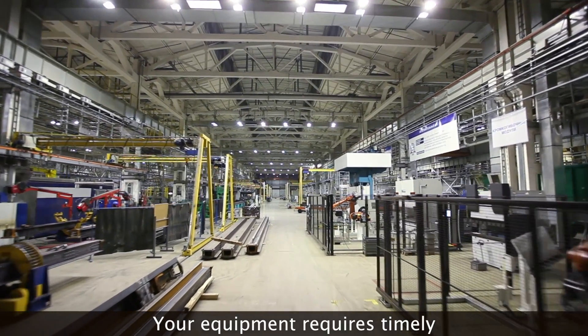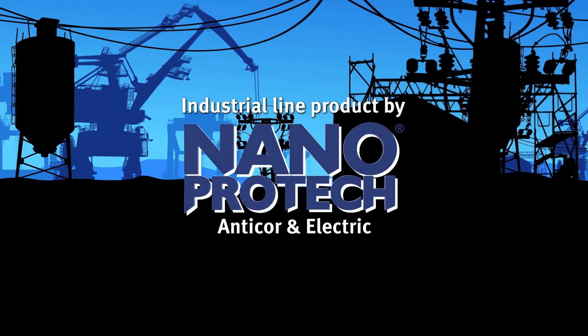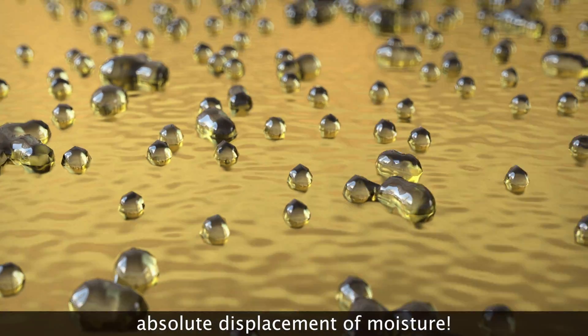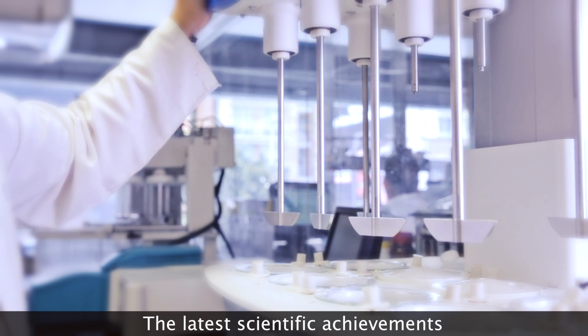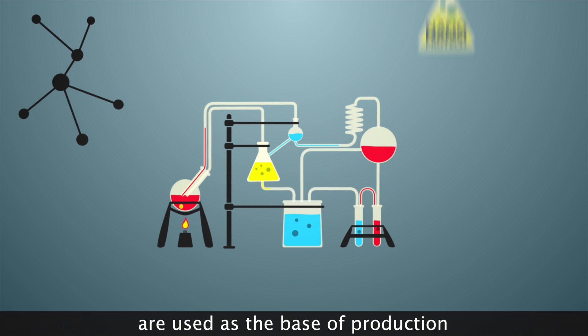Your equipment requires timely and long-term protection. Industrial line product by NanoProTech — our unique formula guarantees absolute displacement of moisture. NanoProTech is produced in the United States. The latest scientific achievements in the field of nanotechnology are used as the base of production.